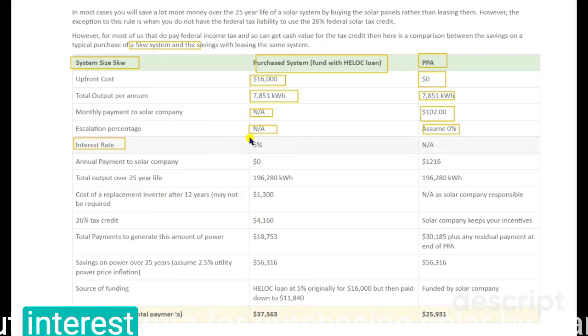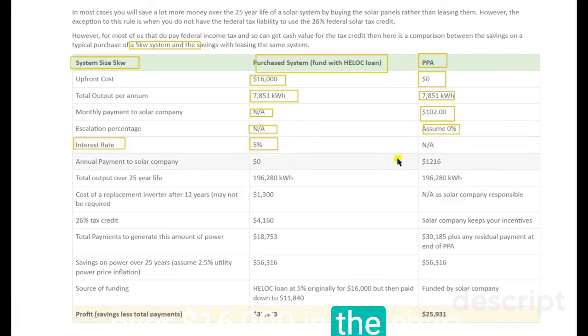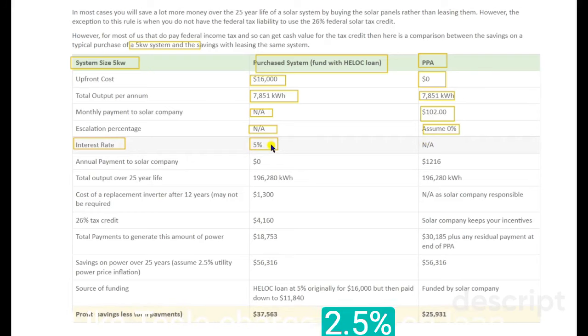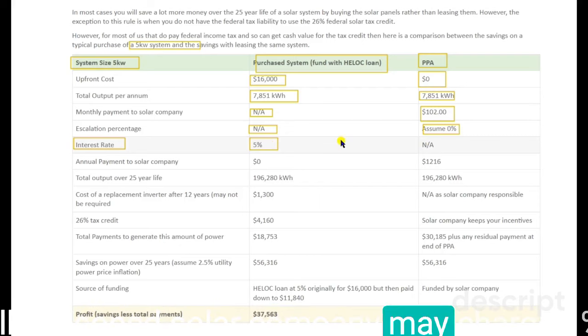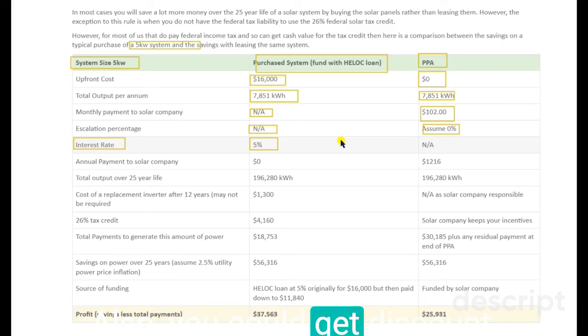Let's find out the interest rate for purchasing solar by loan. You may have to pay interest on the $16,000. The chart shows 5%, but the rate could vary by agreement. For example, Tesla charges 2.5% on a loan, and some solar companies may charge 1% or 2%. If you purchase a Tesla solar panel with cash, you don't have to pay any interest, and you could also get a discount for using cash instead of credit.